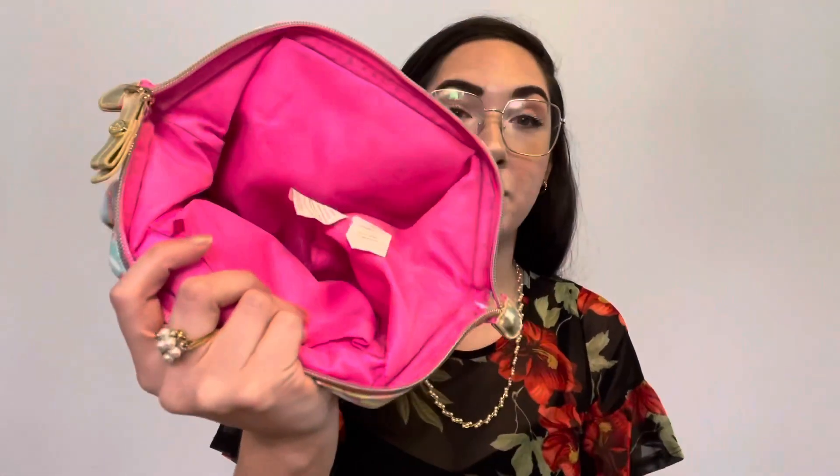Next, we have this Lilly Pulitzer clutch or makeup bag. It says cotton and it was made in Pennsylvania, so I'm not sure, but it's bright pink inside. You can easily look at it and go, oh, that's a Lilly Pulitzer. It does have some pin marks inside, but all in all a good clutch. It has metal inside to keep it from bending, and it just has the little logo right here.